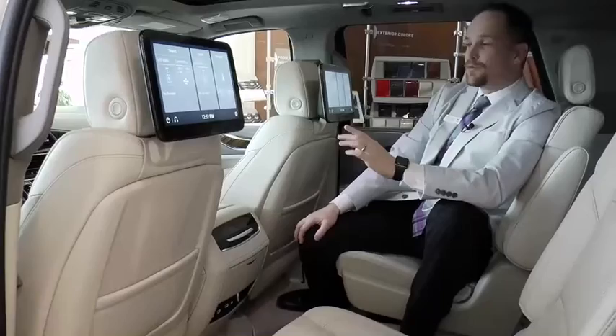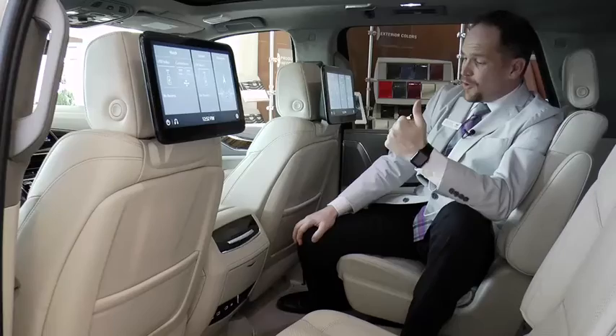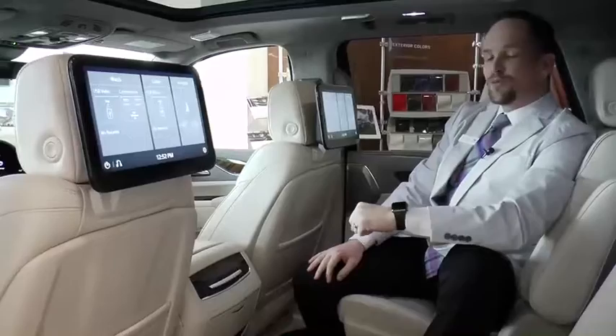The rear entertainment system back here is really like no other. I can plug in your kid's video game systems or any kind of streaming video HDMI input just right down here, and it'll actually stream right to these two headrests over here.